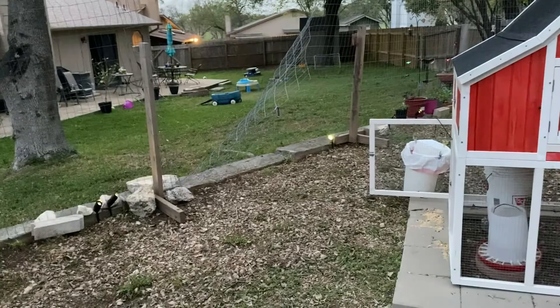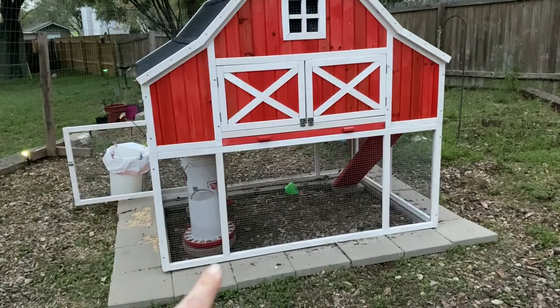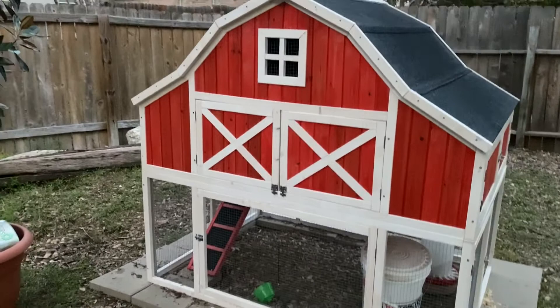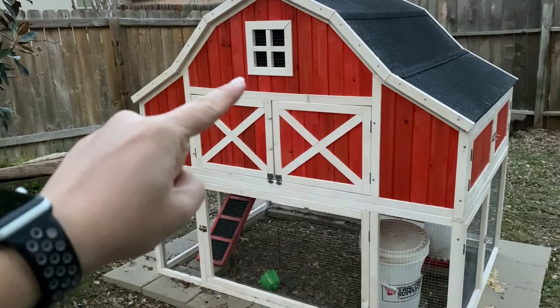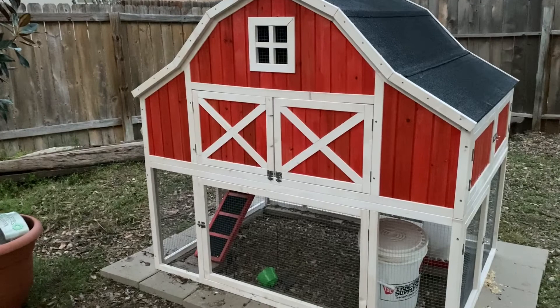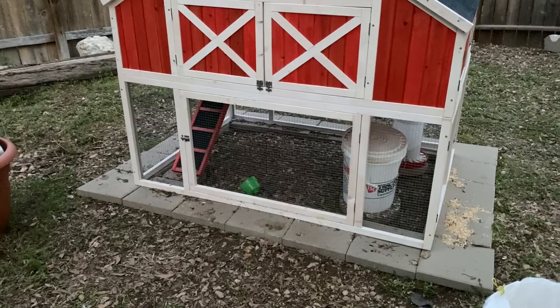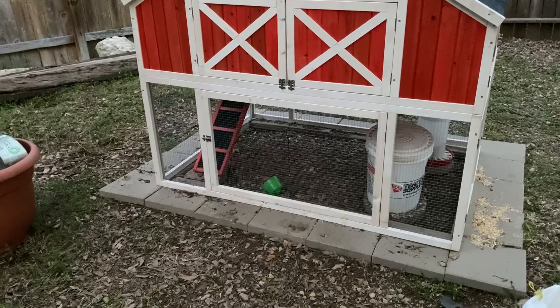We're going to talk about strategies going from here all the way out, thinking about predators coming in three different ways: digging under, reaching through, and coming from the air. When your chickens are locked up in a coop at night, you don't have to worry about aerial predators. We already talked about hardware cloth to keep anybody who's going to try to grab your birds. The main problem is going to be predators who dig — and a lot of digging predators are persistent, meaning once they know there are chickens, they'll keep coming back every night until they get in or decide it's not worth the energy.